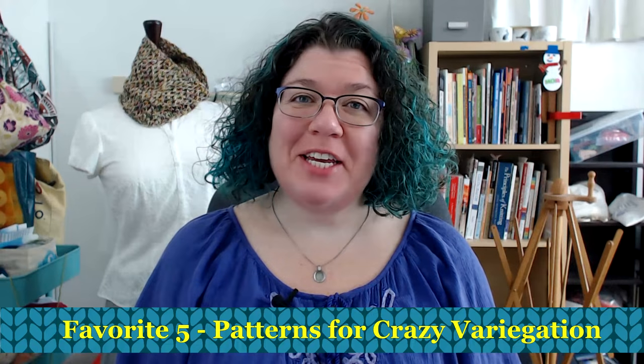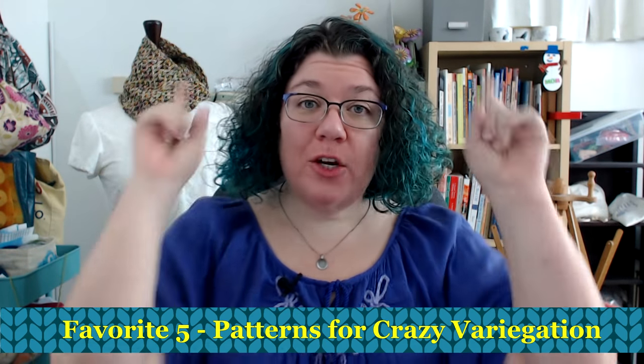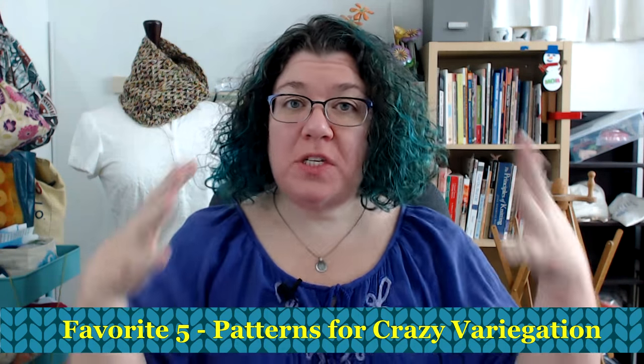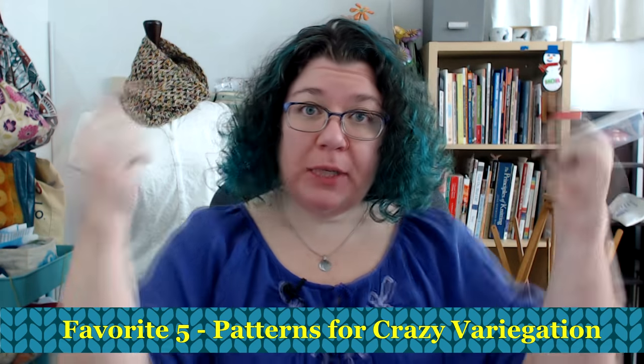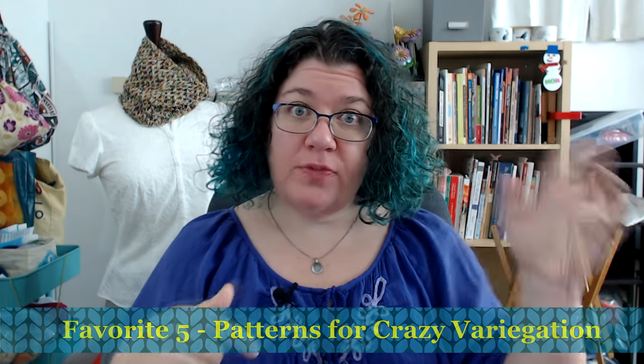Hello knitters, Barbara Benson here. I'm an independent knitwear designer who also likes to make these videos here on my channel Watch Barbara Knit. If you would like to know more about my patterns, please check in the description below and you will find a link to my Ravelry store where you can browse my patterns and get an electronic PDF with the instructions to make one of my patterns yourself.